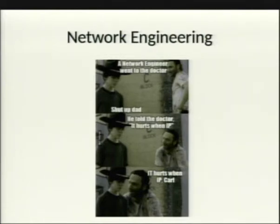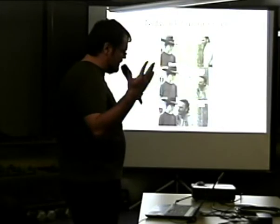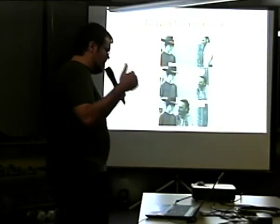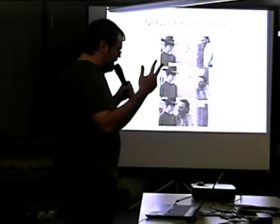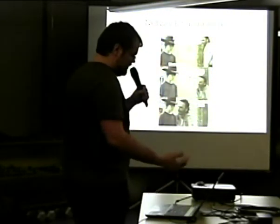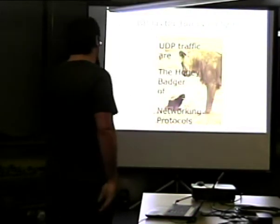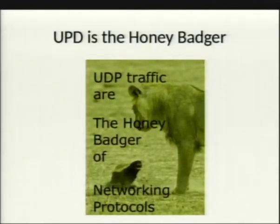A key challenge when designing a mesh protocol is that you can't assume one type of data. You have TCP, UDP, ICMP echo requests, multicast, broadcast, and anycast traffic all flowing through. UDP in particular doesn't care about delivery — it's essentially the honey badger of networking protocols.